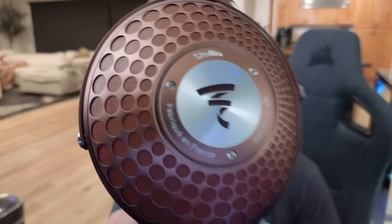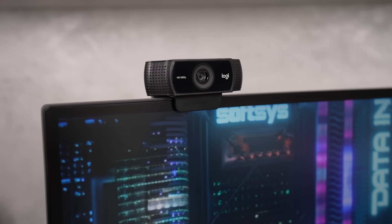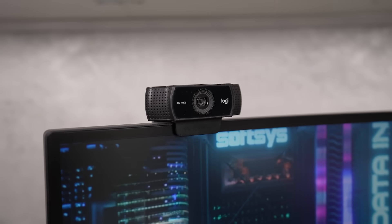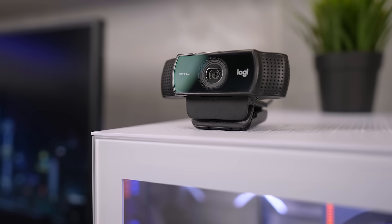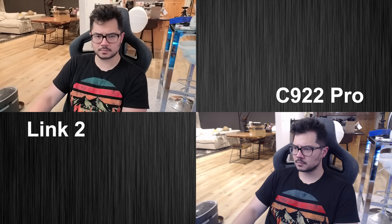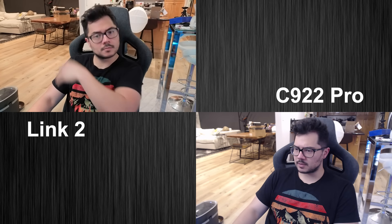But regardless of the model, the large sensor delivers a razor-sharp 4K image that captures a ton of detail. Let's compare the image quality to one of the best-selling webcams of all time, the Logitech C922 Pro. The C920 series was the gold standard of webcams for years — there's a fair chance you owned one at some point — which is what makes this comparison so crazy: side-by-side, the Link2 looks significantly more crisp than the C922 Pro, which maxes out at 1080p.